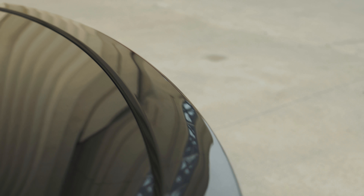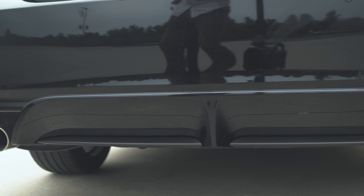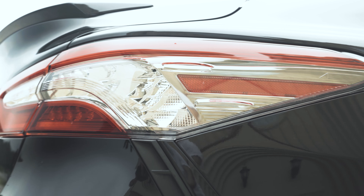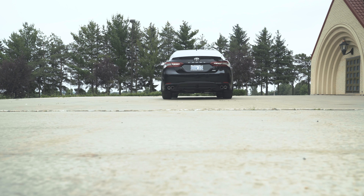One is the black painted spoiler. Number two are the rear diffusers, paired with a quad exhaust. And they've also added additional fins on the side of the bumper here, giving that overall wider stance and more aggressive look to the Toyota Camry.